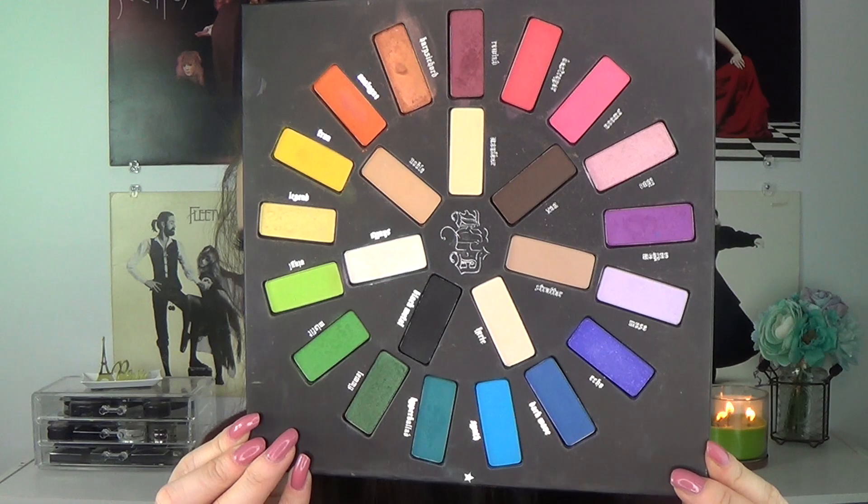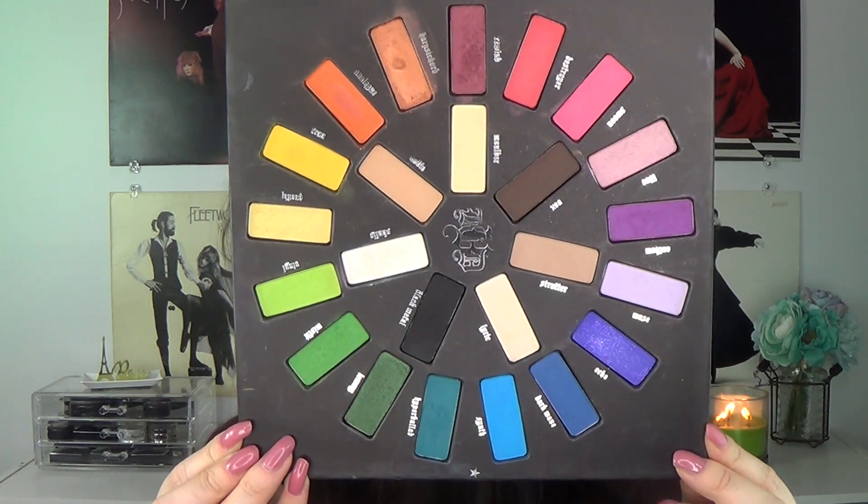The fifth and final option is from Kat Von D. This is the My Vita Loca palette and this is what the palette looks like.